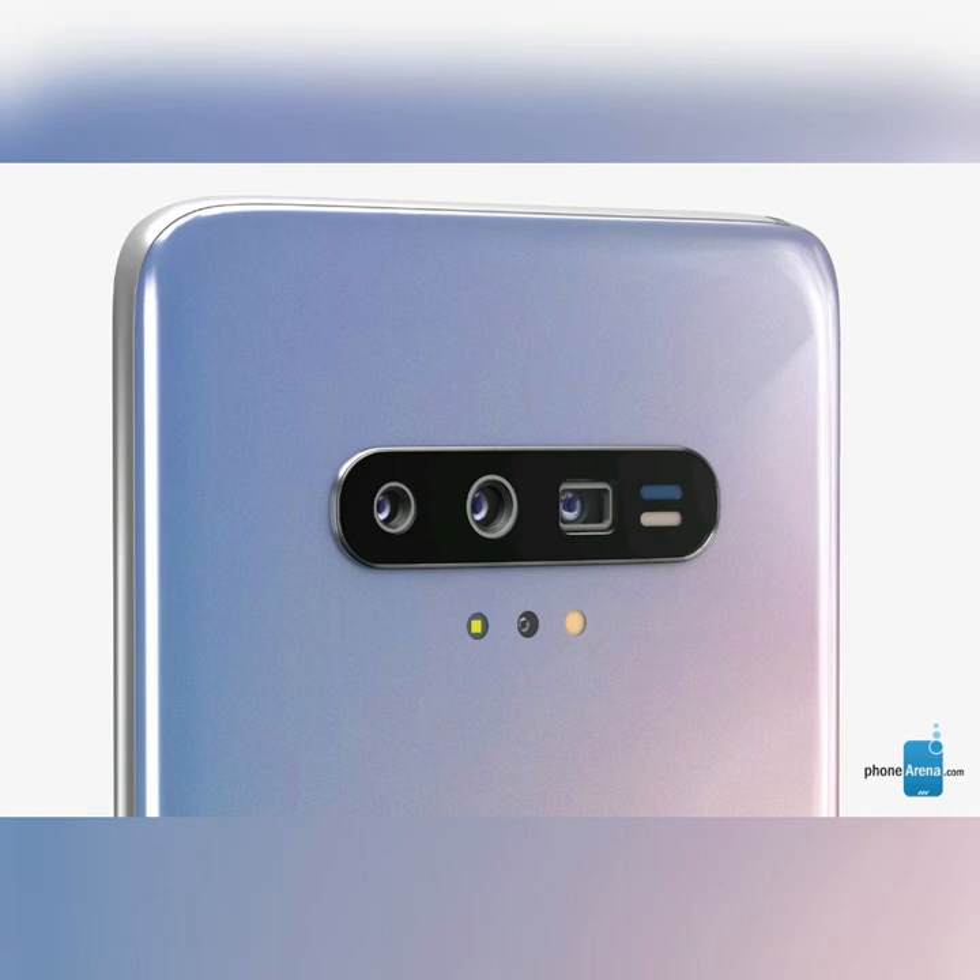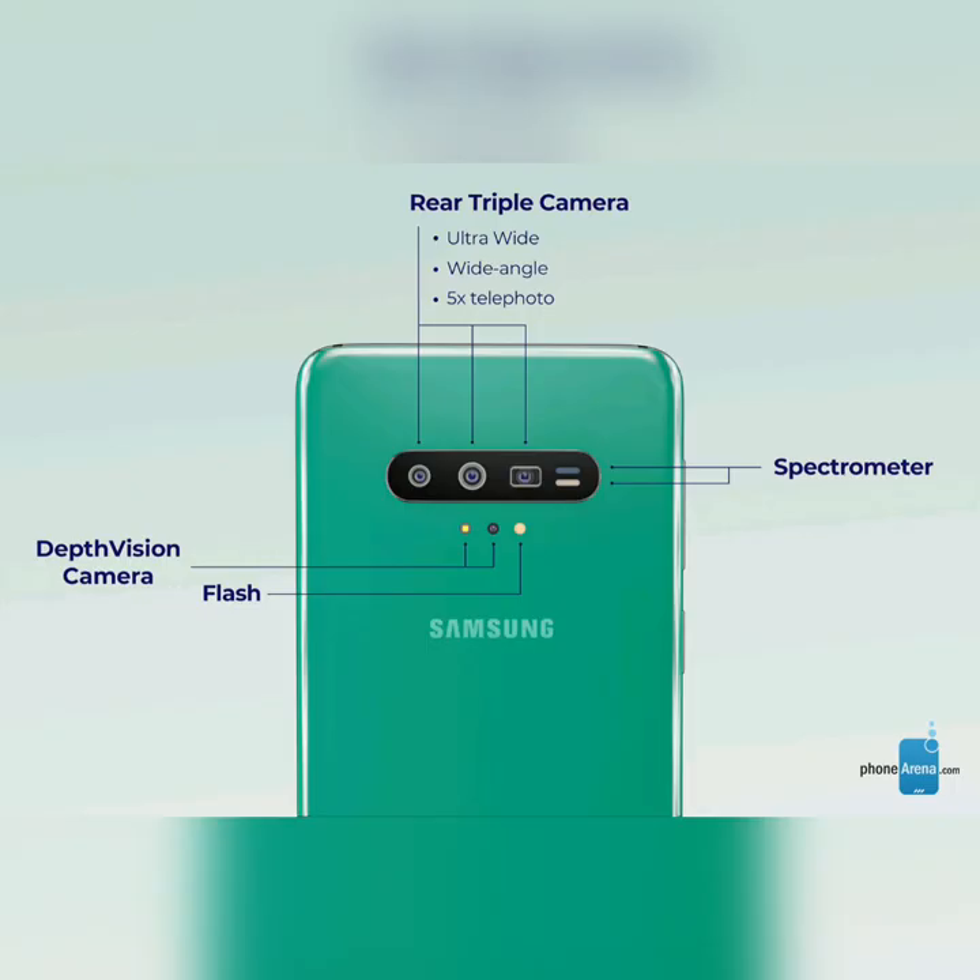Back at CES 2017, we got to test the unfortunately named Chingong H2, which had a built-in spectrometer. It was a concept phone through and through and never even tried to make a splash, so Samsung has the chance of being the first major phone maker to include this technology in one of its products.